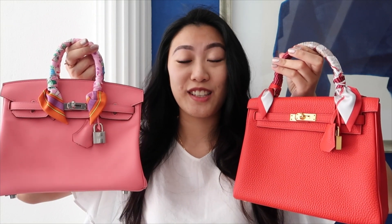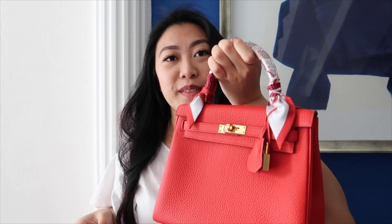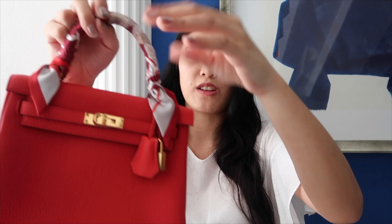The next similarity is that the Birkin and the Kelly both come with feet at the bottom — you can see there are four feet, which protect the base. The Kelly also comes with four feet, although the Birkin's feet are slightly higher than the Kelly's. What I like about these two bags is that they protect the base of the leather, so I'm not very worried whenever I leave my bag anywhere. The next similarity is that both bags come with the clochette, the lock, and the keys. You can see I have the lock here, the clochette, and the keys are inside the clochette.